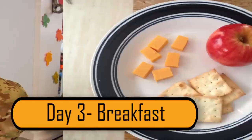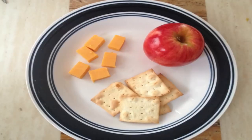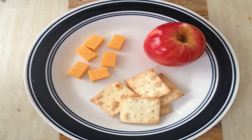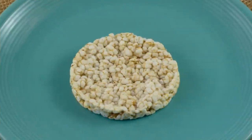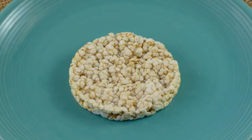Day 3 – Breakfast. Finally, day 3 – your breakfast plate should include five saltine crackers, one slice of cheddar cheese, and one small apple. If you're tired of saltine crackers, you can replace them with a rice cake for each saltine cracker.